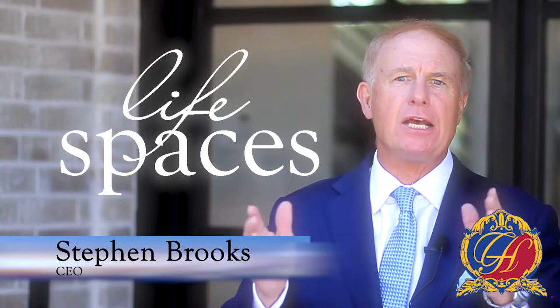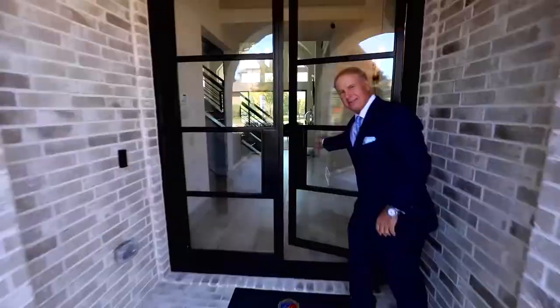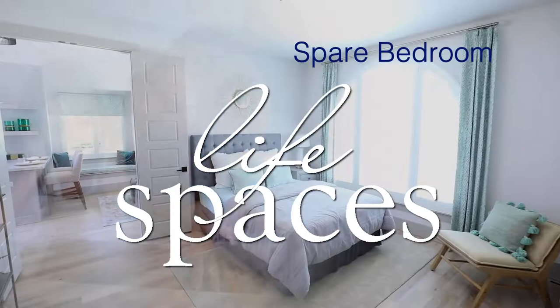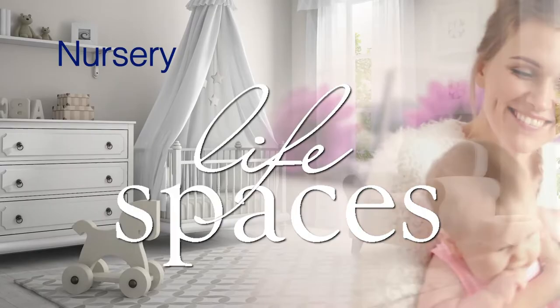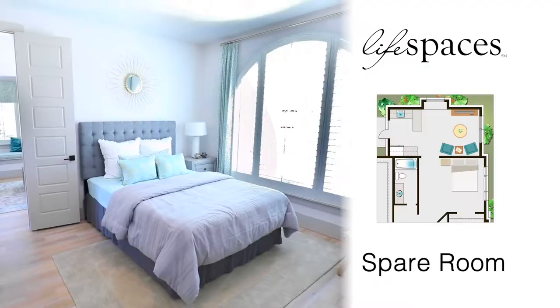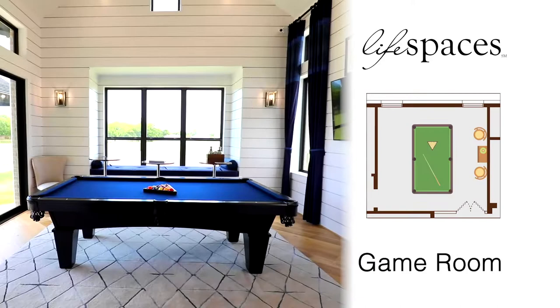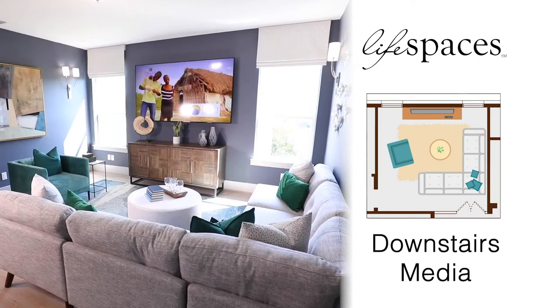Hi, I'm Stephen Brooks, CEO of Grand Homes. Today we want to talk about Life Space — a unique design concept where we give you additional space in the home that changes as your lifestyle changes. Come on in and let's take a tour. As you can see the beautiful interior architecture, we have the Life Space — an extra room for your own individual family's lifestyle needs. As your life changes over time, this additional space can be used as a downstairs media room, home office, study, library, den, man cave, or just a quiet space to get away from the noise of the day.